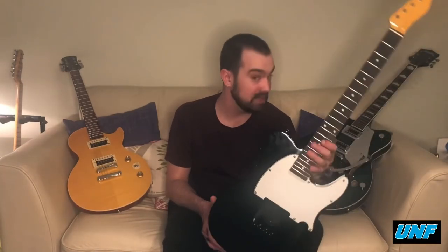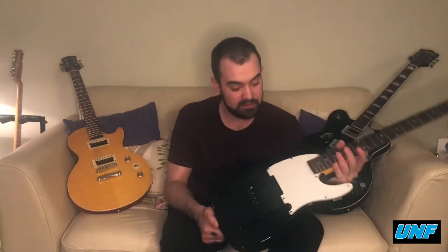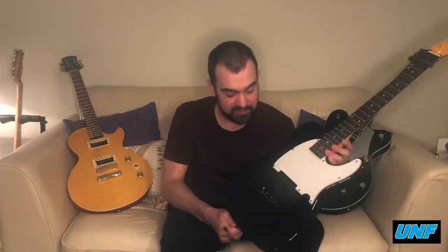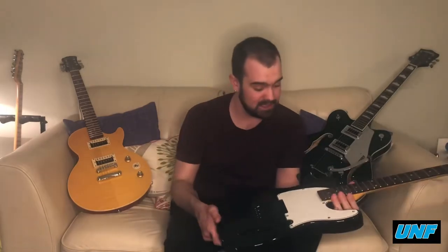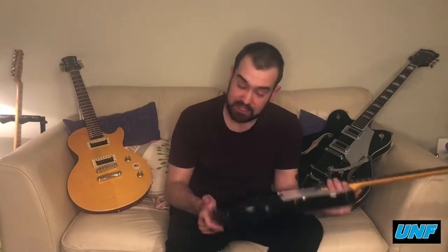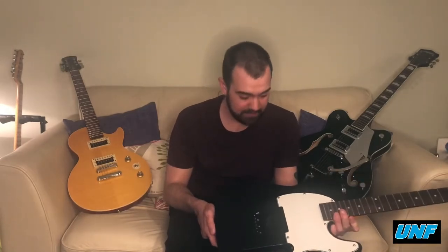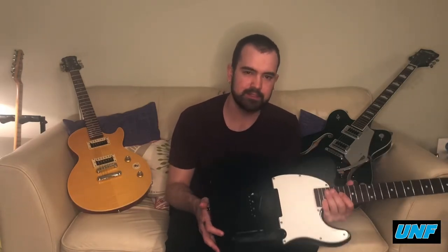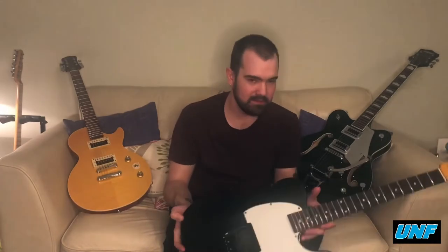This is a project guitar that's going to be in an open tuning for a song we're working on — I can't say too much about that. This will be used for live shows hopefully. I have another couple of projects in the wings but this one will be finished this month and hopefully will appear in a video later in the series.